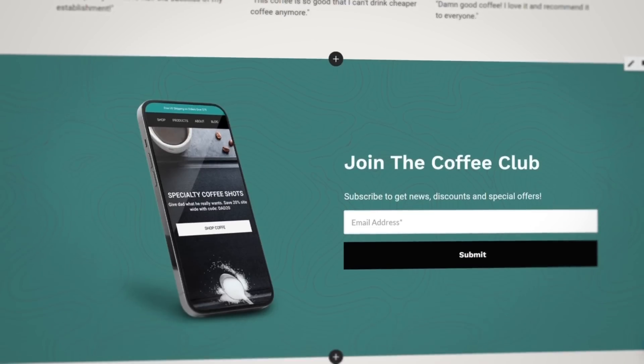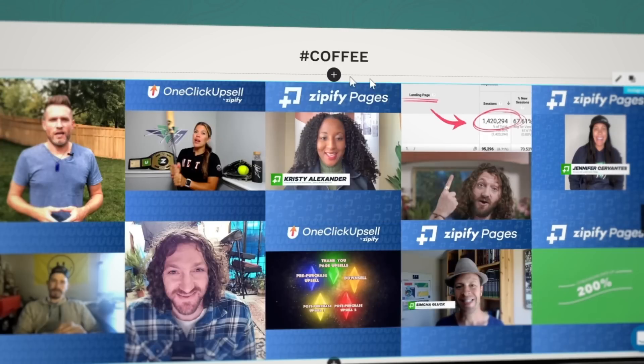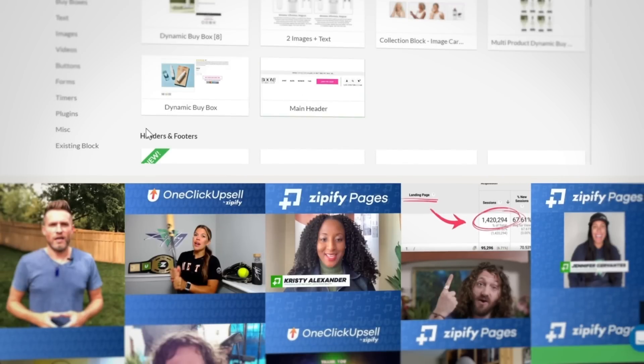At the end of the template, there's a call to action to subscribe to the email list and engage on social media. Using the Instagram widget, you can have your posts appear dynamically on the page, making this section more lively with extra-engageable content.